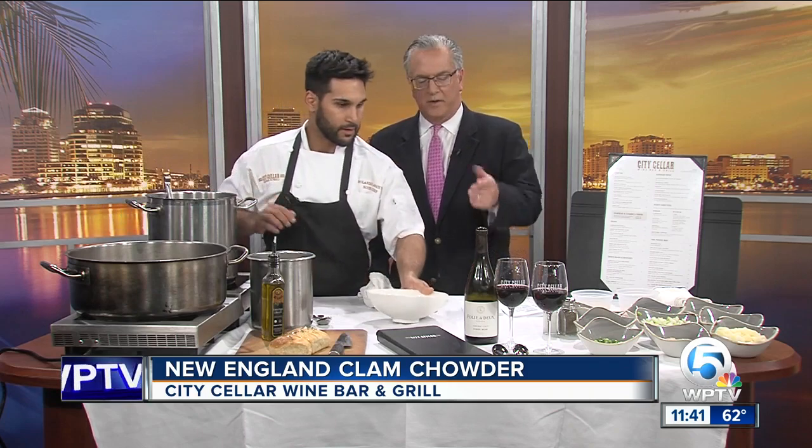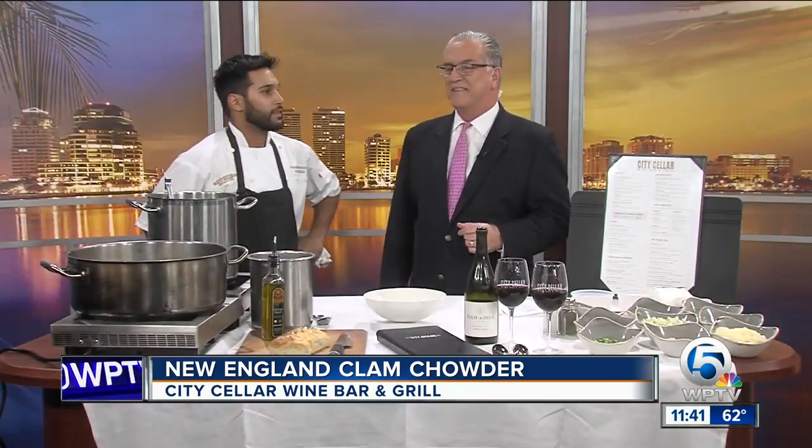Don't keep it all to yourself — this smells so good! Chef, we'll give it the taste test during the commercial, because they're telling us we've got to go because of all that breaking news we just had. But thank you, and continued success.